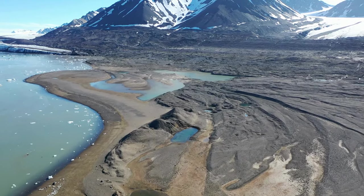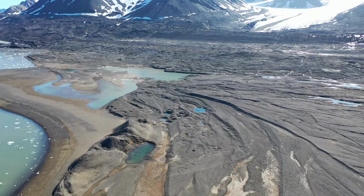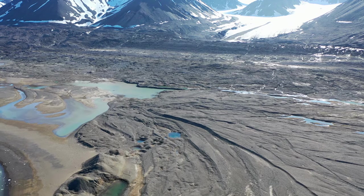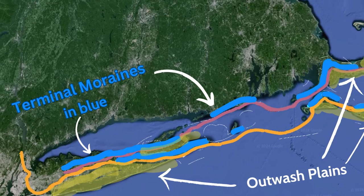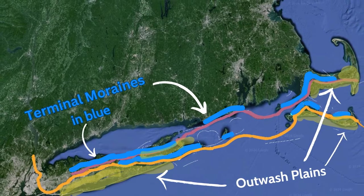Outwash plains serve to further spread out glacial till beyond the moraine. In this video from the outwash plain near Kongswegen Glacier in Svalbard, you can see many of these features. Outwash plain deposits are found south of the moraines along Cape Cod, Martha's Vineyard, Nantucket, and Long Island.